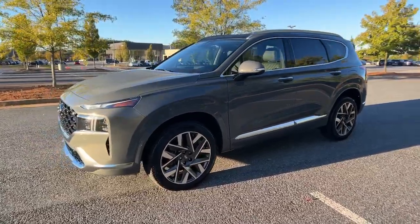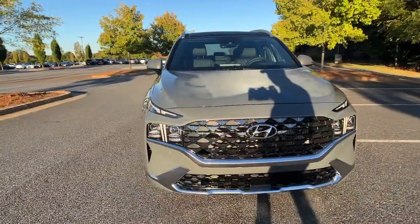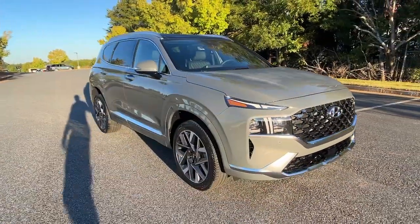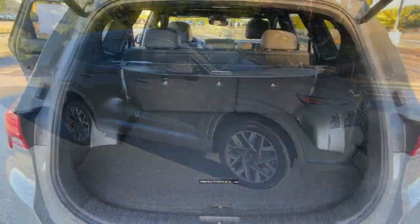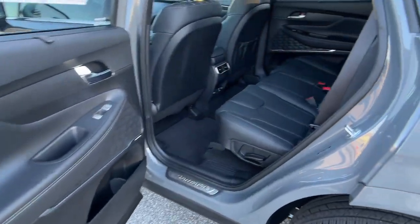The following are some of this vehicle's highlighted options: Navigation system, keyless entry, sun/moonroof, satellite radio, power passenger seat, power liftgate, heated rear seat, electronic stability control, dual zone AC, power driver seat.